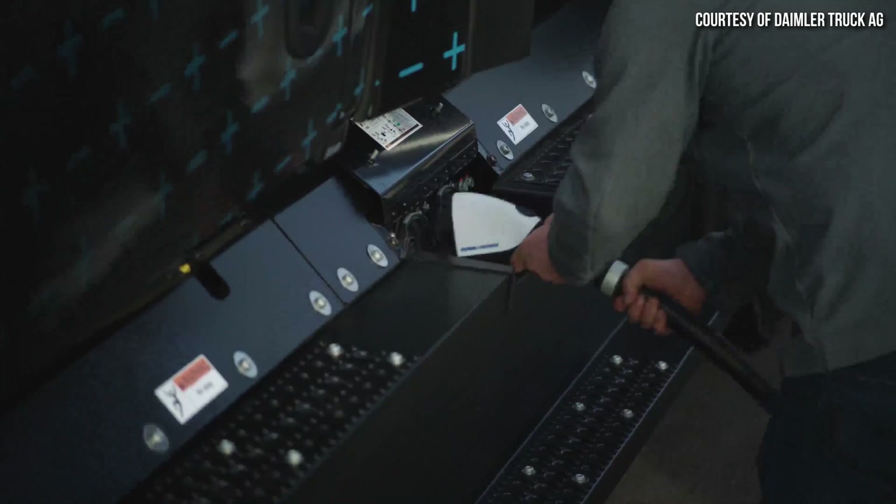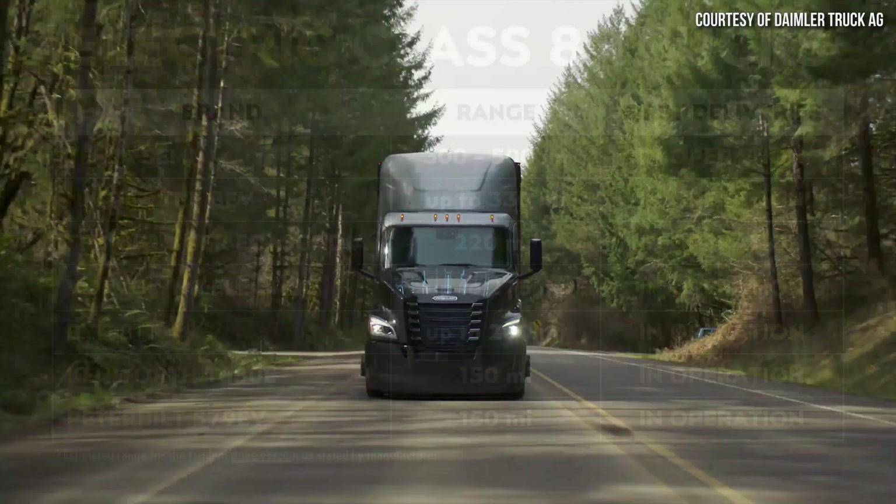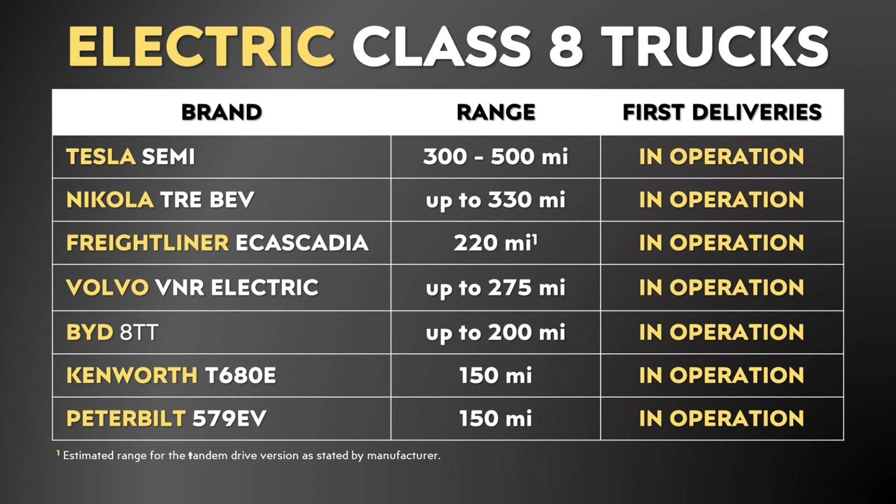Let's go ahead and move into a comparison of the Tesla Semi versus the other electric semis available right now in the United States. In the US market, besides the Tesla Semi, there are six other electric semis that can be purchased right now. As you can see, there's a huge variance when it comes to the range offered.